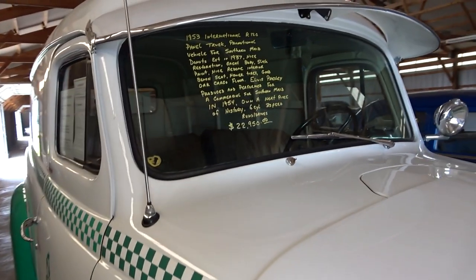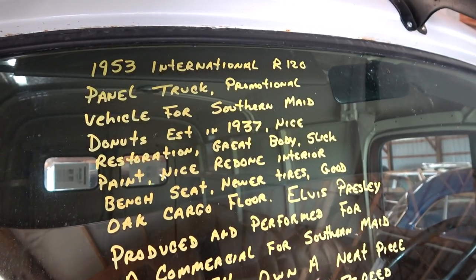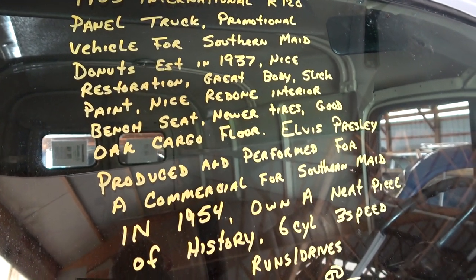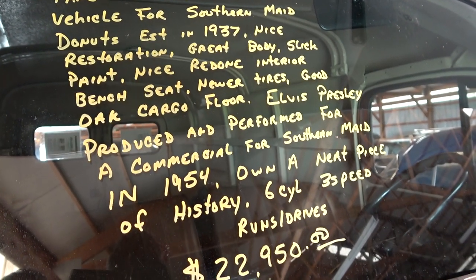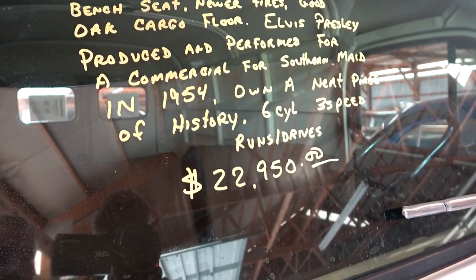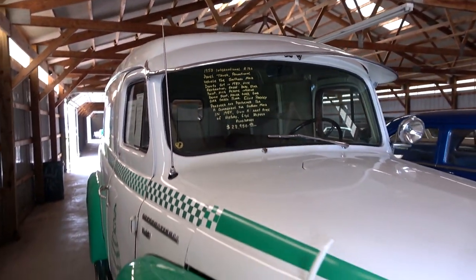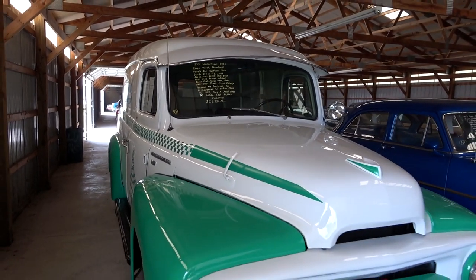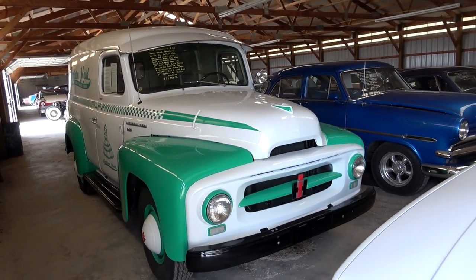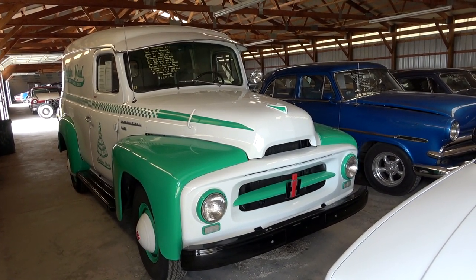Let's go ahead and check out the specs. It's a 1953 International R120, redone interior, oak cargo floor, runs and drives — $22,950. Anyway, hopefully you found that as interesting as I did. As always, I appreciate you watching and commenting, and I'll see you in the next one. Bye.